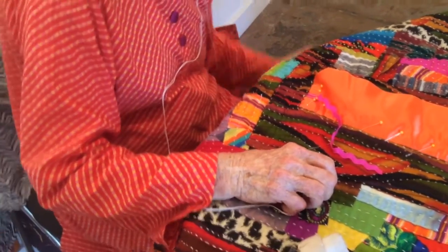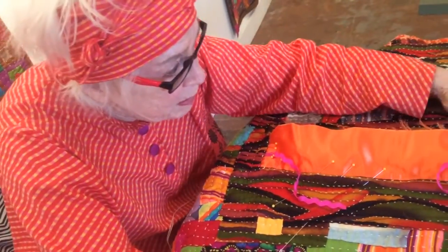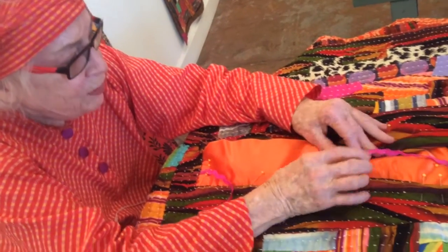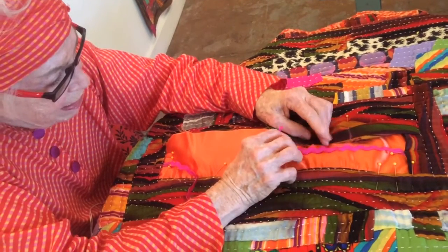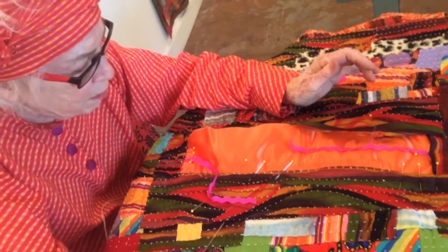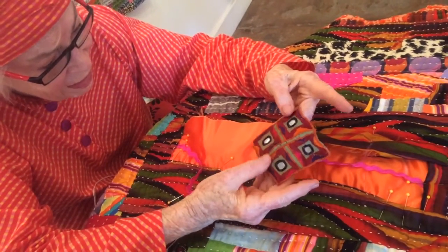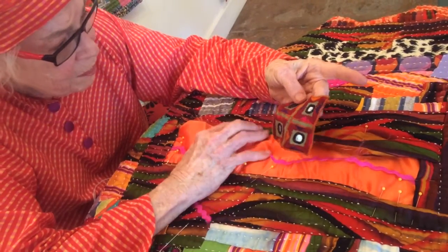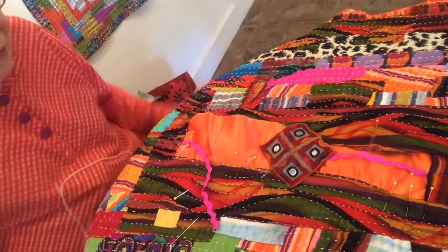The center is always the time to make the big decision — what are you going to do in the middle? So I'm going to do rickrack, pink, because pink and orange are a natural combination, and this darling little piece, all hand done, an old piece off some garment. I think it's going to look good.